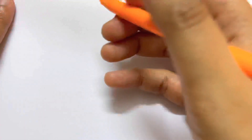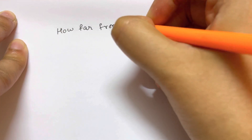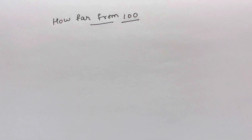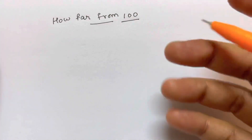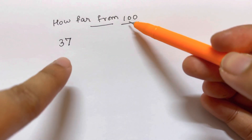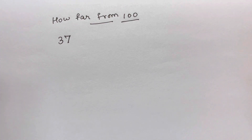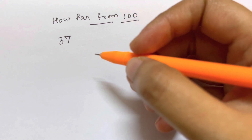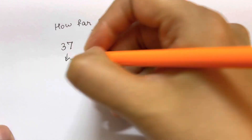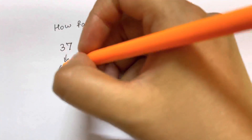Now let me give you another example — how far is the number from 100? Here the base is 100, and we have 2-digit numbers. For example, the complement of 37 — you don't have to write down 100 and subtract 37 with carryovers. This is mental math, so you do it in your mind. 100 minus 37: the complement of 37 is 63. Let me show you quickly how you can do this.